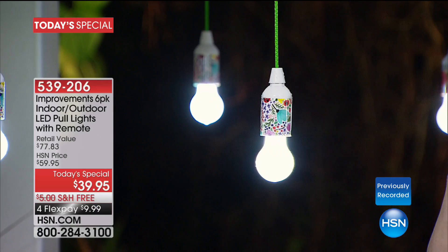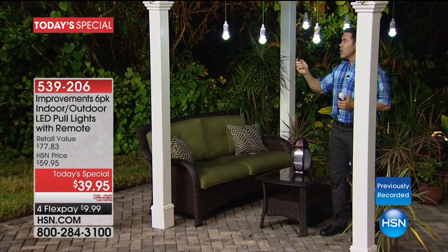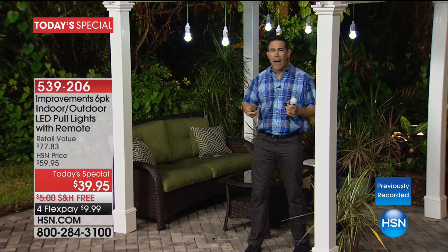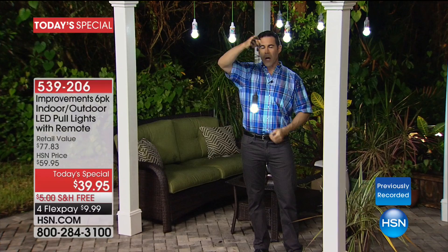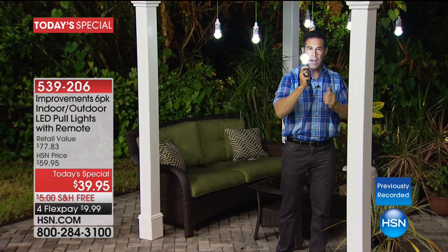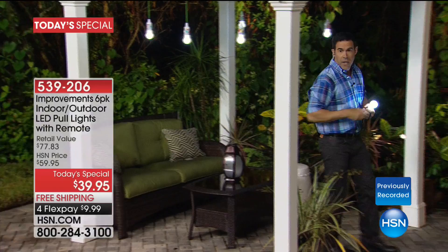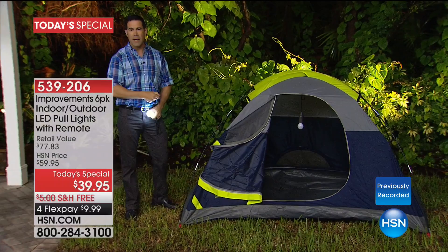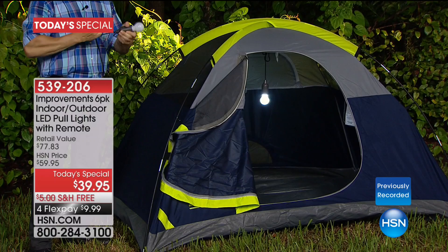You can hang them up high on a patio, gazebo, or trees, and use the remote to turn them on and off when it's time for the party to start or stop. If you're taking these camping or in an RV, you can unhook them any way you want. They're cool to the touch because they're LED and plastic, and they are shatter resistant. Even in a tent out in the wild, you can hang one and turn it on and off at night.